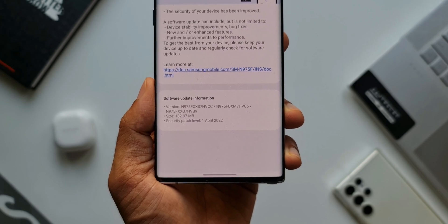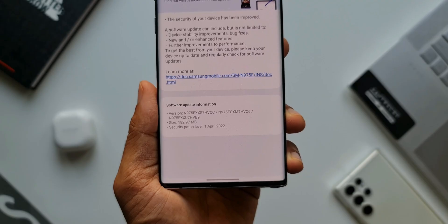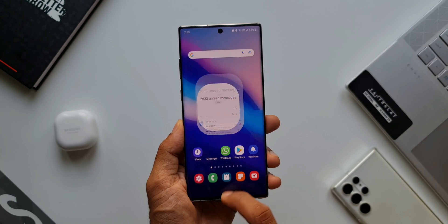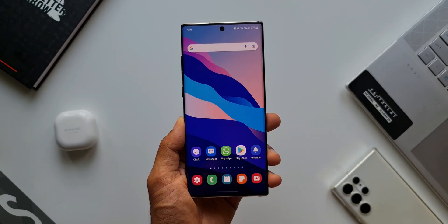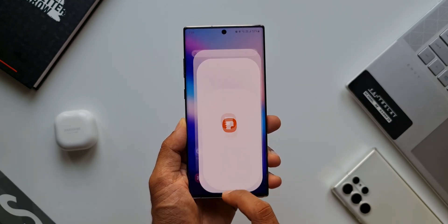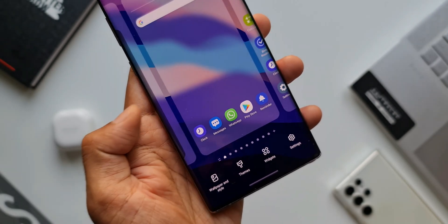It's just the regular security patch — no new features are being added. I have already updated the device and gone through all the settings and system applications, and I don't see any new features being added. App versions might have changed, but it depends. Coming to the performance of this device, we received the OneUI 4.1 just a couple of weeks ago and this phone is performing really well.